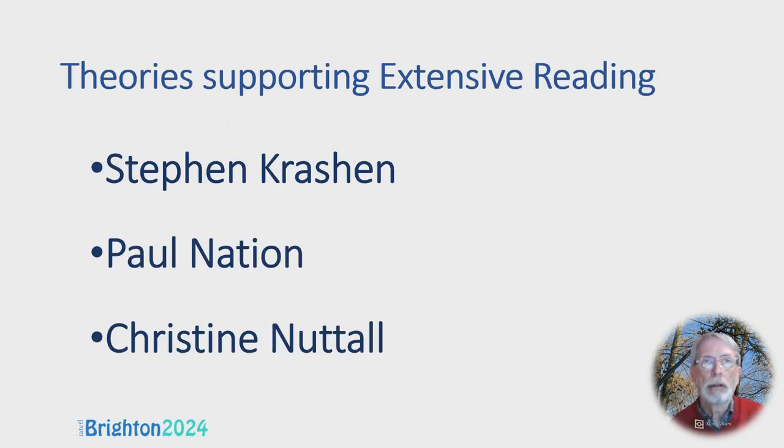There are various theories supporting Extensive Reading. The first one that comes to mind is Stephen Krashen. Paul Nation is another important theorist who's written about Extensive Reading, and Christine Nuttall wrote an excellent book in the 1980s about reading.